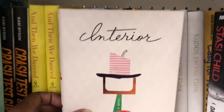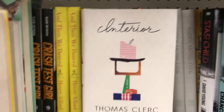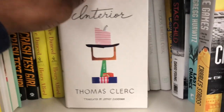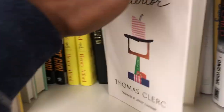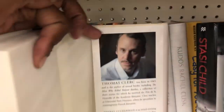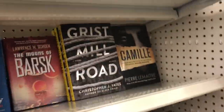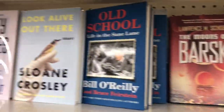Last but not least: 'Interior' by Thomas Clerc, translated by Jeffrey Zuckerman, originally $27. There are many more books I couldn't get to, but come and check out some of the new books at Dollar Tree.